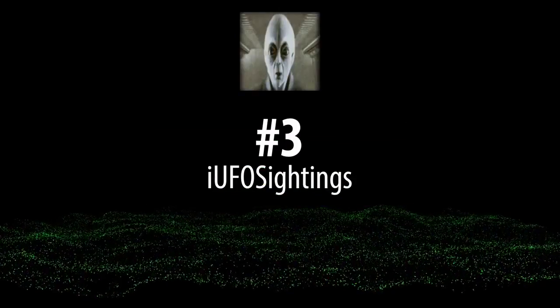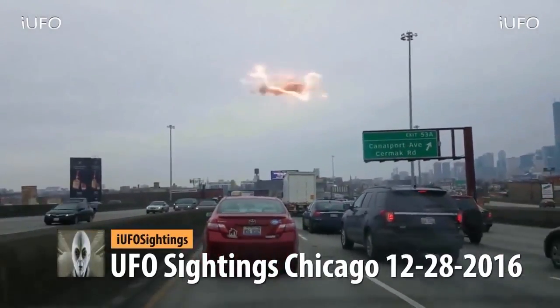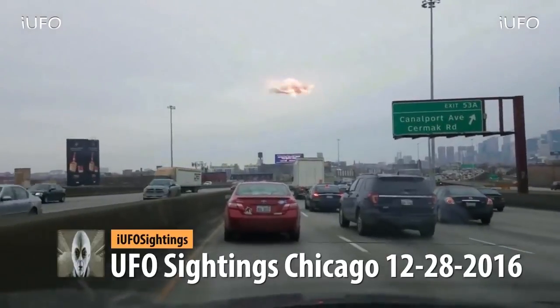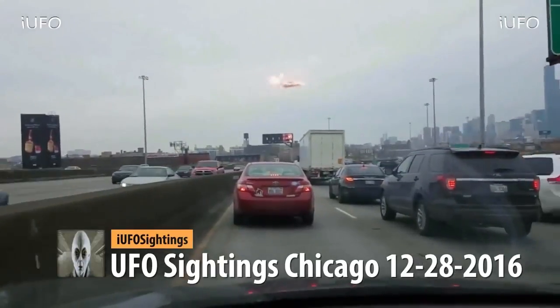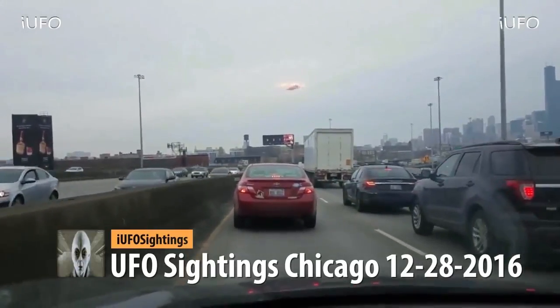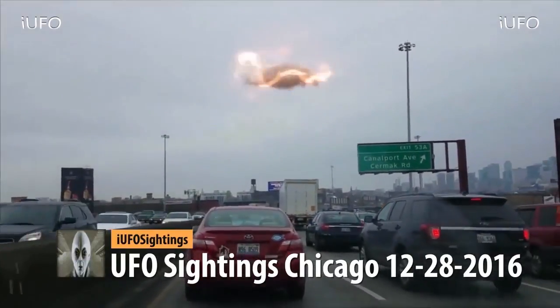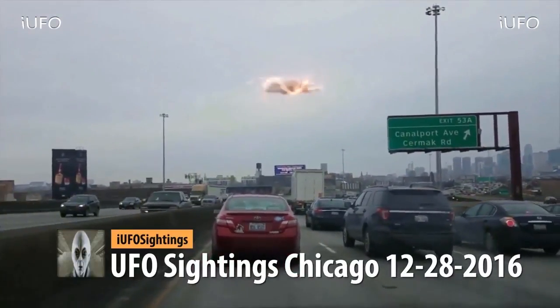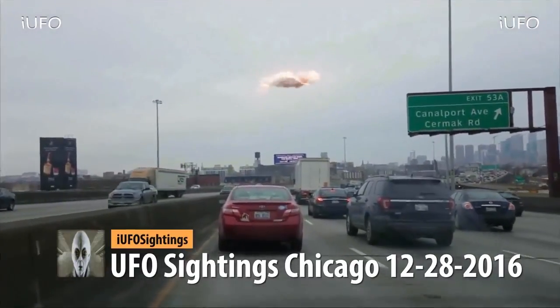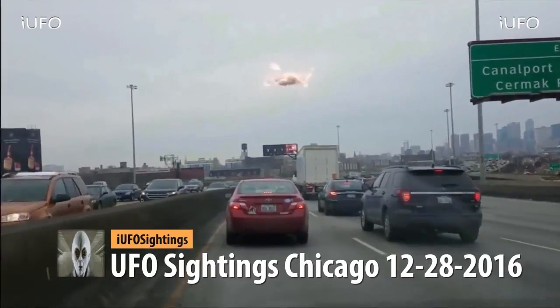UFO sightings in Chicago. Look at this object — this is just absolutely crazy. It looks like a storm cloud with electric static on it. Obviously there were multiple people that saw this. I mean, this has to be one of the best sightings we've gotten as far as footage goes.